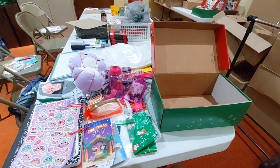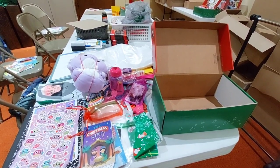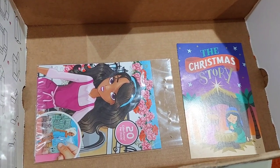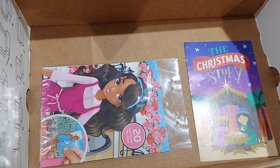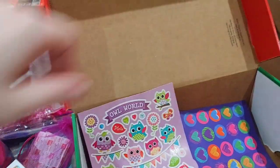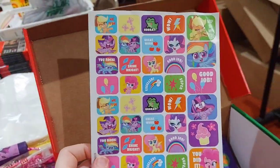This box is for a girl 5 to 9 years old. Firstly, she has a little Christmas track and then these little paper doll things. Then she has some heart stickers, some owl stickers, and some My Little Pony stickers.